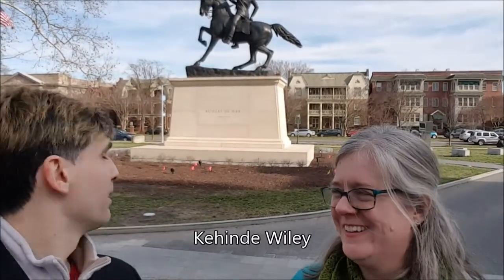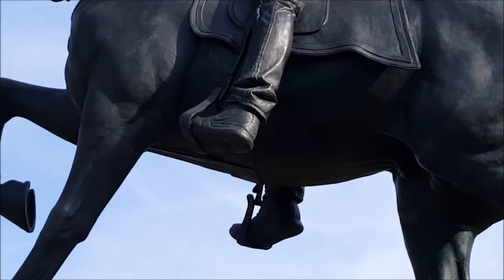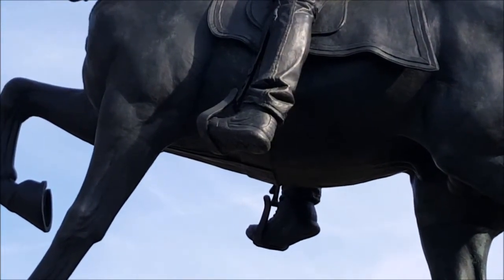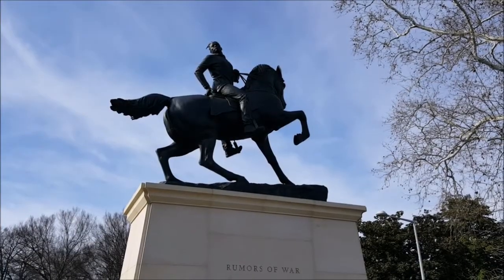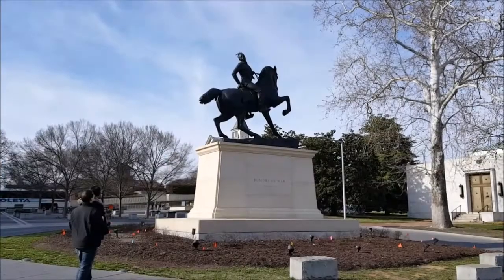A tour bus just pulled over and is making a lot of noise, but we're gonna try this anyway. So that's their newest statue, the Rumors of War, by Kehinde Wiley. Is he wearing Nikes? Yes, he's wearing Nikes. I do have a degree in art, so I suppose I should say something artsy about the statue. I'll get back to you on that.